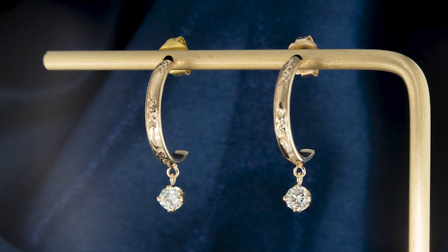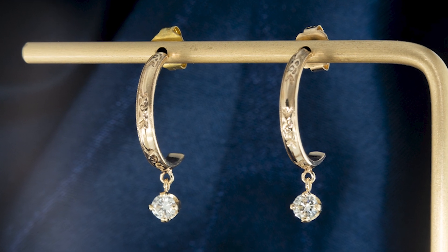Number three was the grand finale, where we took her grandmother's scrolled wedding band as well as her mother's vintage flower stud earrings and made hoop earrings with dangle diamond studs. They came out beautiful.